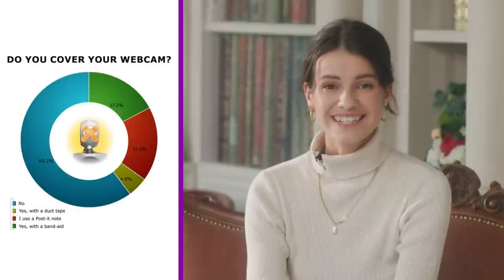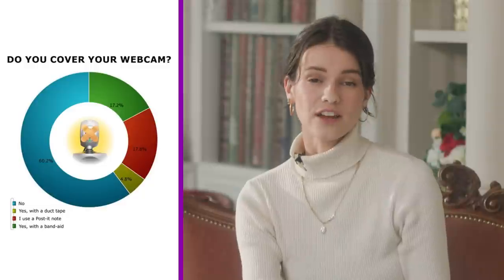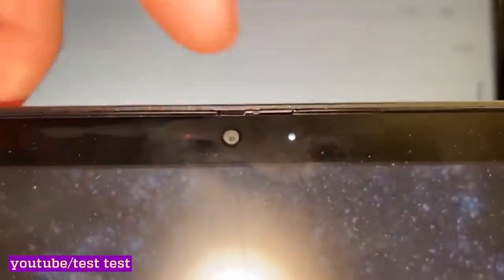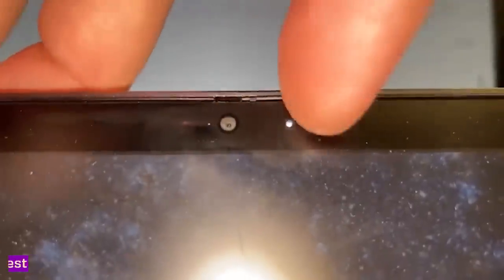17% did it using a regular plaster, the same number stuck a post-it note over the camera, and about 5% used ordinary tape. Edward Snowden and FBI director James Comey have repeatedly spoken about the danger of webcams. Some laptop manufacturers such as Lenovo have even added hardware protection against peeping — small plastic blinds or privacy shutters have appeared on their cameras.